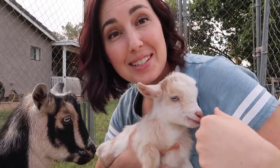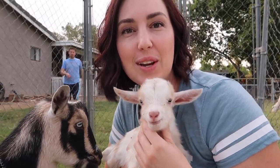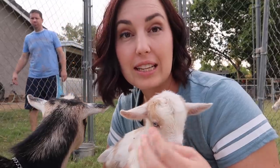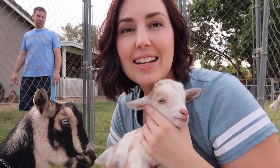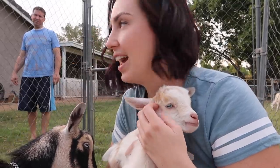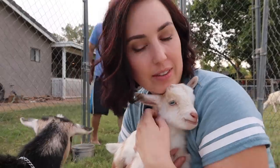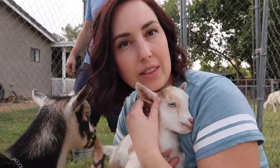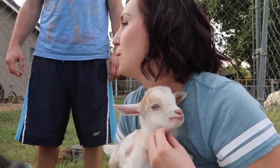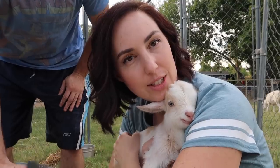You guys, this is why we do this. You know originally when we started getting baby goats — or getting goats in general — it was just for milking them, and then you get this. Coming out and saying hi to baby goats, I decided that it's more important than dishes. We're cooking dinner, so I guess you better think about dinner.